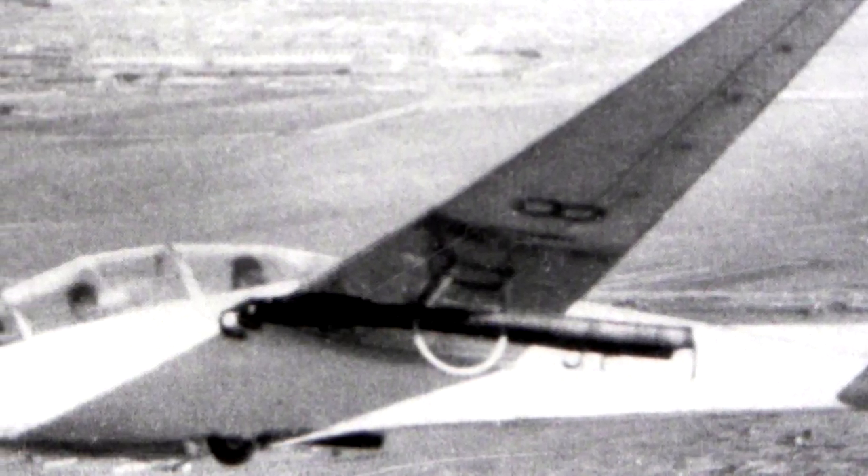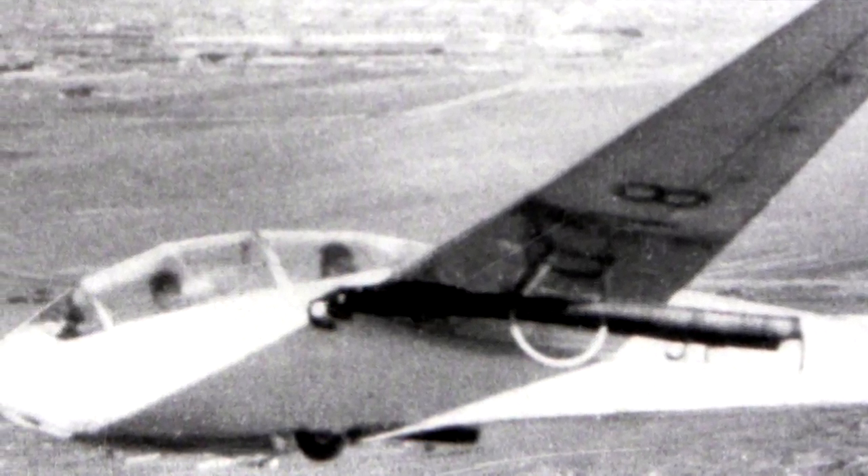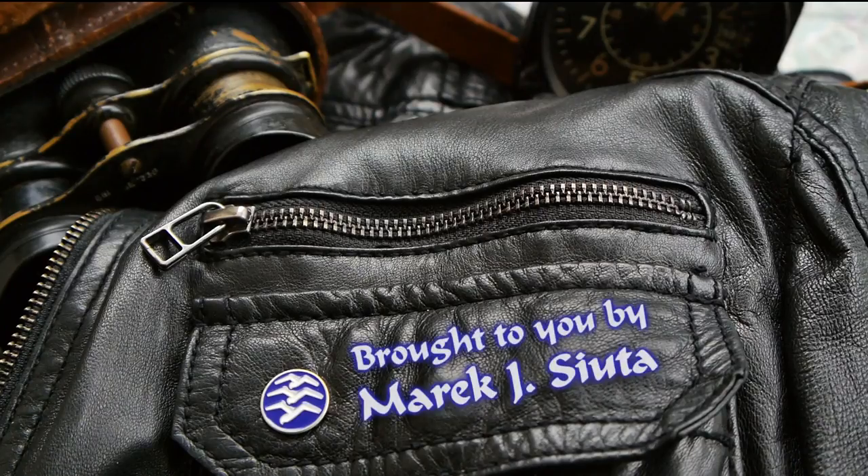Also the glide ratio dropped to 20, compared to the standard Bocian's 26. According to sources there were between two and 15 test flights made, and the project was later terminated. The design of a four-engine jet wooden glider created in 1955 is impressive up until today. I hope you've learned something new and met a truly unique aircraft. See you in future episodes of Vintage Sky. I'm Marek. Thanks for watching.